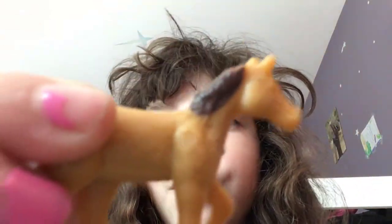Then we have one of this one - it's a brown horse, like a golden horse, a bronze horse that stands up. Perfect.